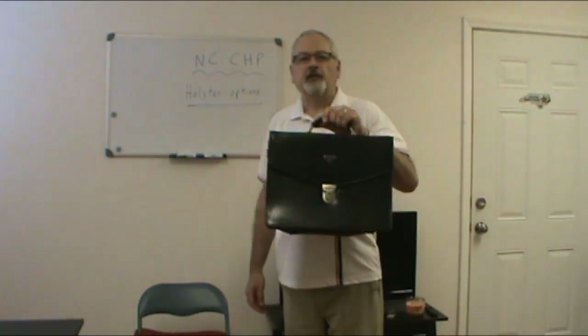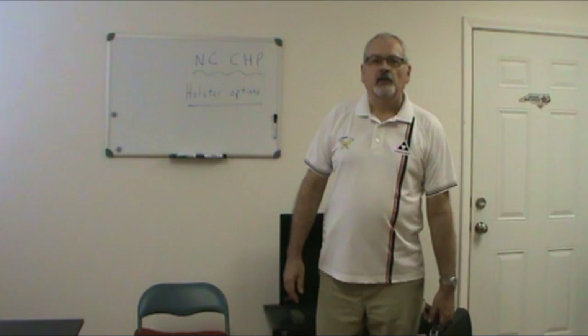Hello students. This lesson relates to concealed carry and is pretty much following the script in the handbook. Here I am on a pleasant fall or spring day, wearing a golf shirt, carrying my briefcase, minding my own business, walking around, just the innocent businessman, professional, salesman, whatever. So, what are my concealed carry options?